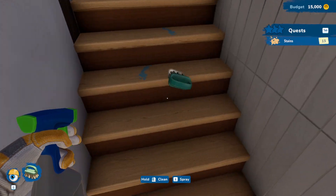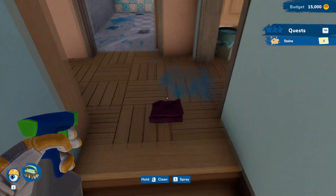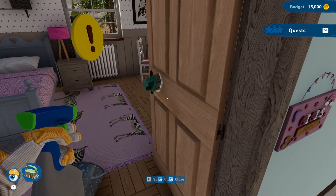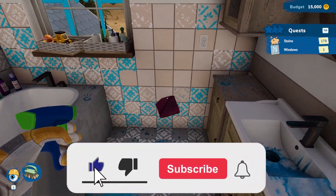Steps all the way up the stairs. Someone was walking around in the paint and decided to spread the mess elsewhere. Oh, this is a big mess.